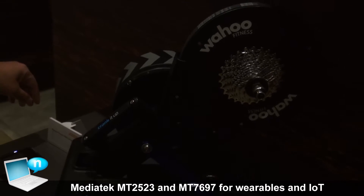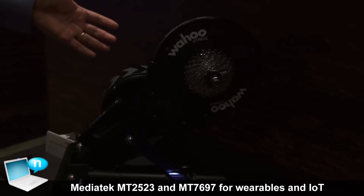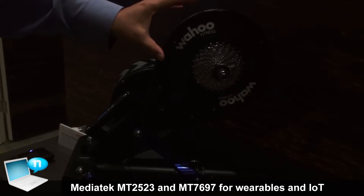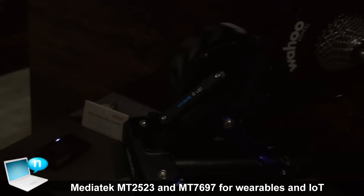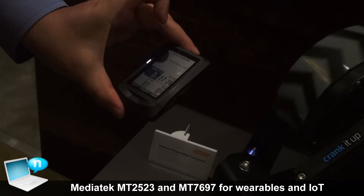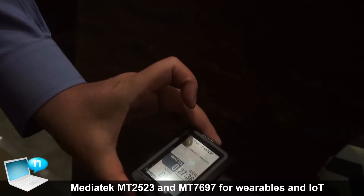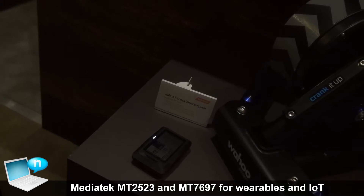Here's another product based on our MT2601. This is a pretty cool design from a company called Wahoo. They're using this gear to replace the existing bicycle gear. Based on the movement of the bicycle, the customer has a small screen hooked to their bicycle showing calories burned, current speed, and distance traveled. When they come back home, they can download the information to a computer to keep track of their exercise records.